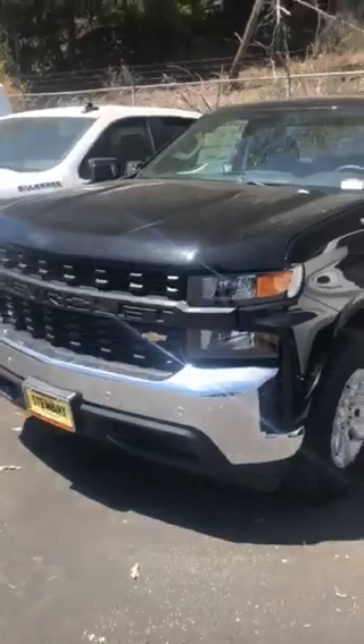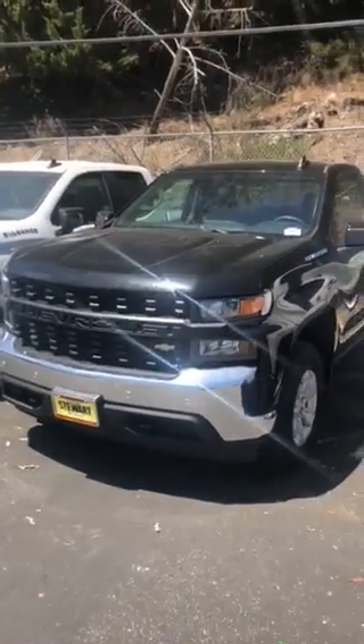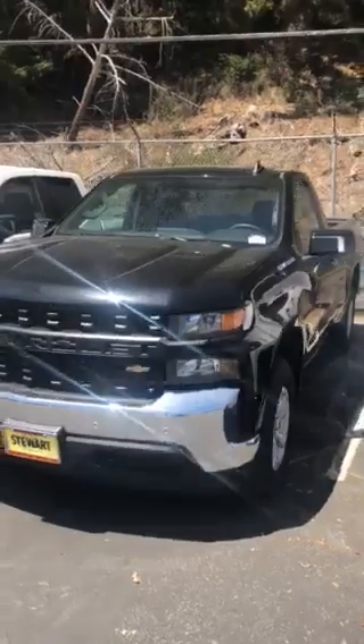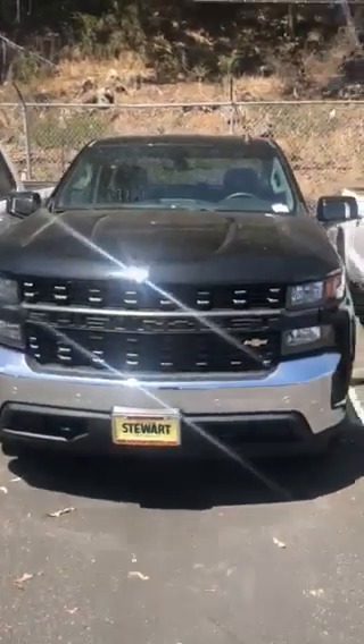But yeah, this is the truck that you're coming in to take a look at. So yeah, I'll send this right over to you and you let me know what you think. Bye.